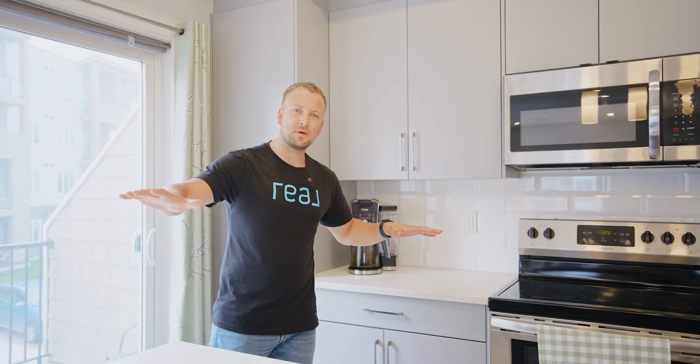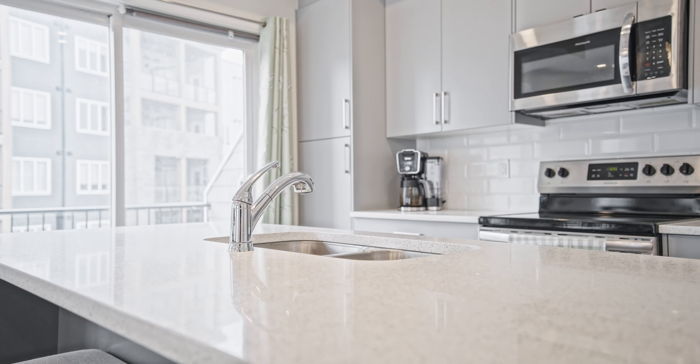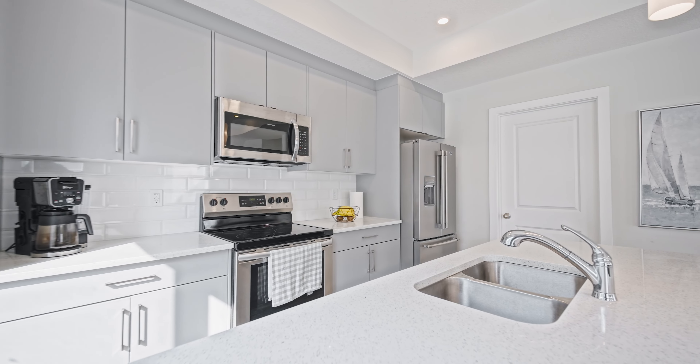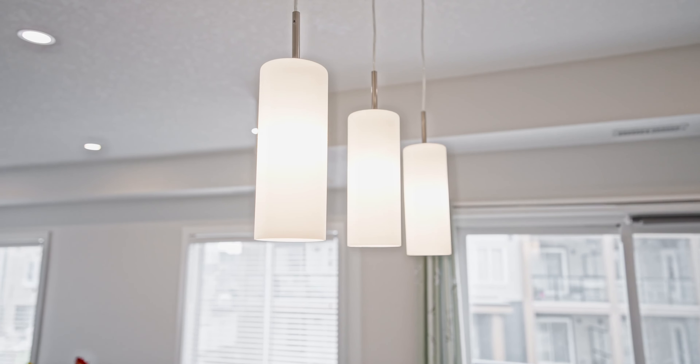Up to this wide open main level, we're in the kitchen now with these beautiful quartz countertops. These not only run here but they go through all the bathrooms as well. In behind me you can see all these cabinets that run right to the ceiling, so no wasted space in here.